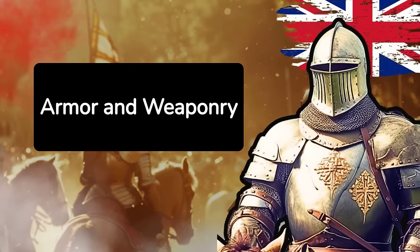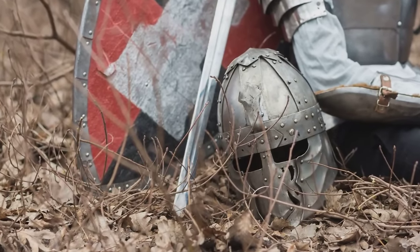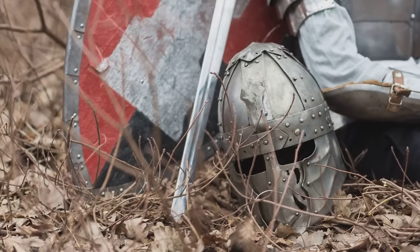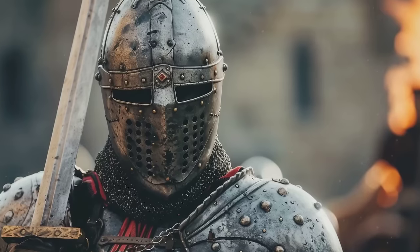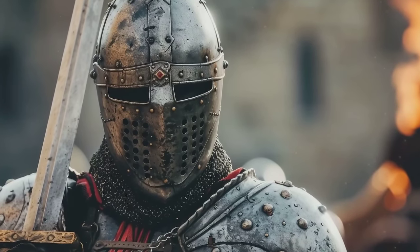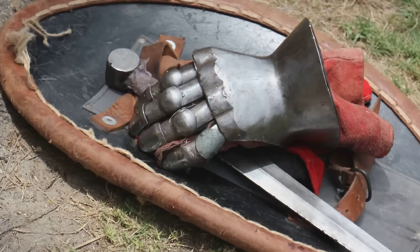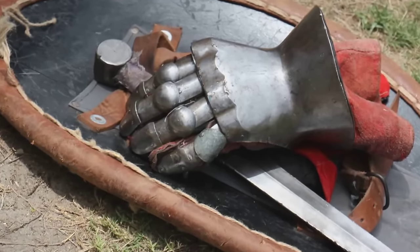Armor and Weaponry: The English troops were equipped with lighter armor, which was better suited to the muddy conditions of Agincourt, compared to the heavy plate armor worn by the French knights. This lighter gear enabled the English soldiers to move more freely and quickly across the battlefield. In contrast, the French were weighed down, hindering their mobility and effectiveness in combat.